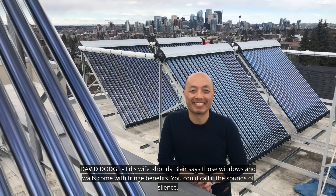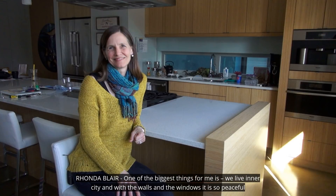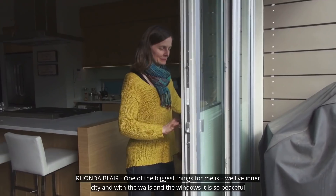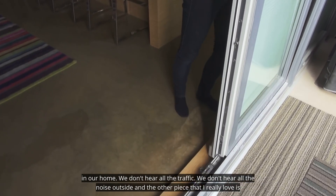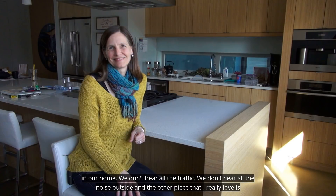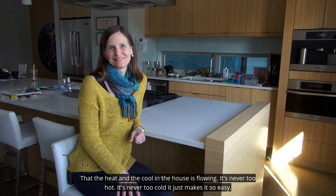Ed's wife, Rhonda Blair, says those windows and walls come with fringe benefits. You could call it the sounds of silence. One of the biggest things for me is we live inner city, and with the walls and the windows, it is so peaceful in our home. We don't hear all the traffic. We don't hear all the noise outside. And the other piece that I really love is that the heat and the cool in the house is flowing — it's never too hot, it's never too cold. It just makes it so easy.